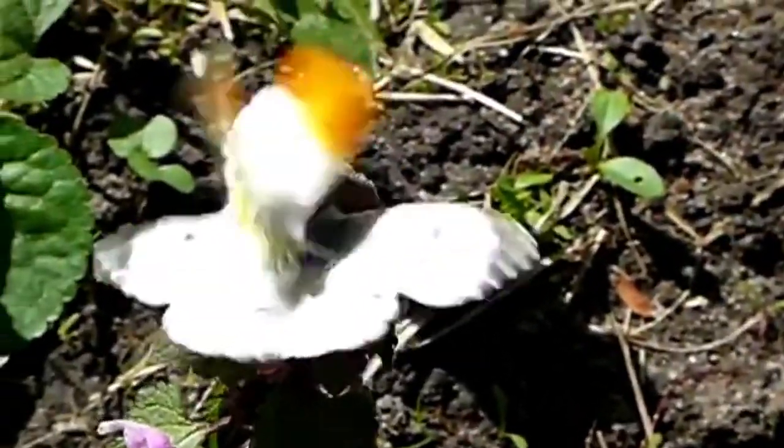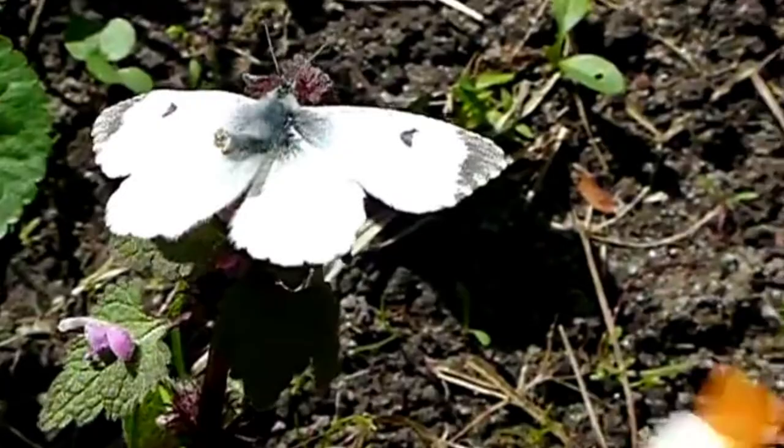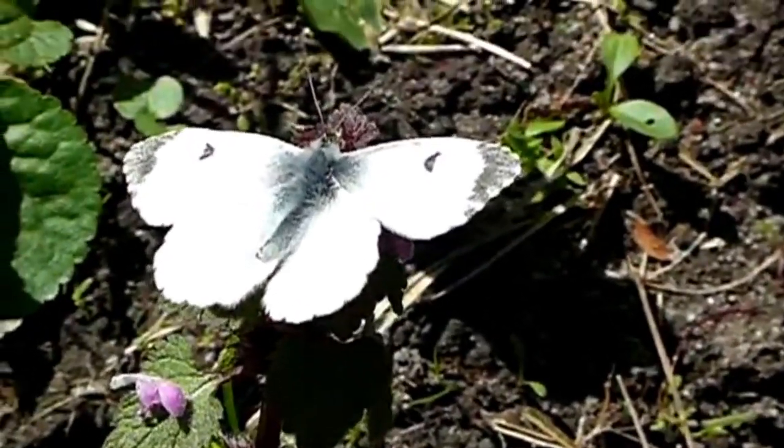Although the orange-tipped butterfly doesn't spend winter in its adult form, it's one of the earliest to emerge, and so you can see adults flying from early spring.